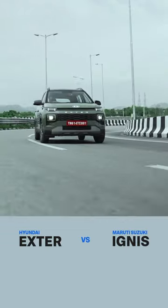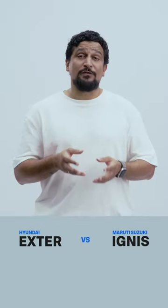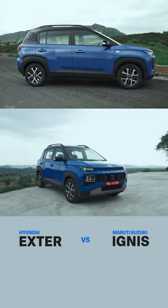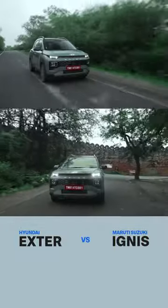Second, it's packing more safety features. The Exeter has six airbags as standard and you have the option of ESP and hill hold right from the base variant. And on the higher variants, the Exeter is offering you more feel-good features which makes it more premium as well.